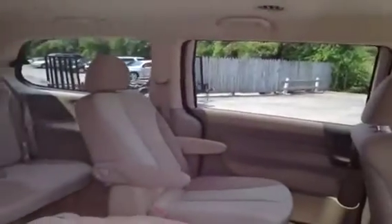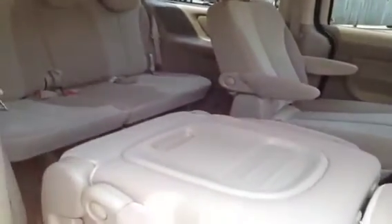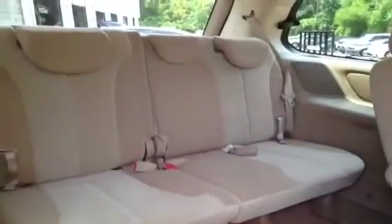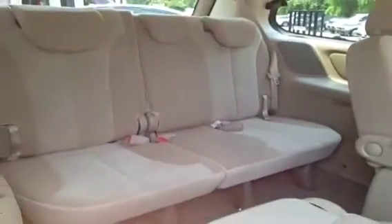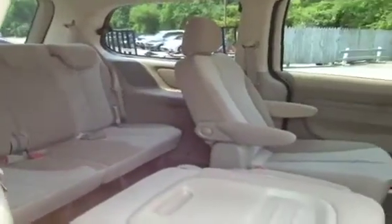We've got rear tinted windows, which is fantastic on hot summer days. I've got this seat folded down so you can see it also folds up to get in. You can get to this third row stow and go seating, which folds down and folds back so it is flush with the carpet, giving you tons of extra storage space when you need it, and tons of passenger space when you need it too.